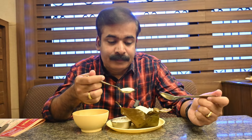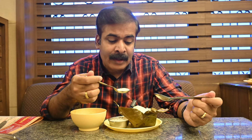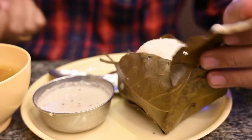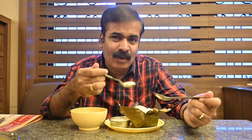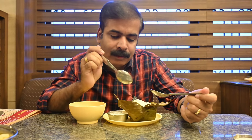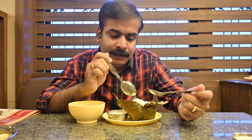It's an Idli where the urad dal — the uddin bela — is more dominant. At the same time, the rice is gritty and you can sense the graininess; the texture of this Idli is somewhat grainy. It's different from the regular Idli. I think the batter also is different from the regular Idli, but it's tasting good.